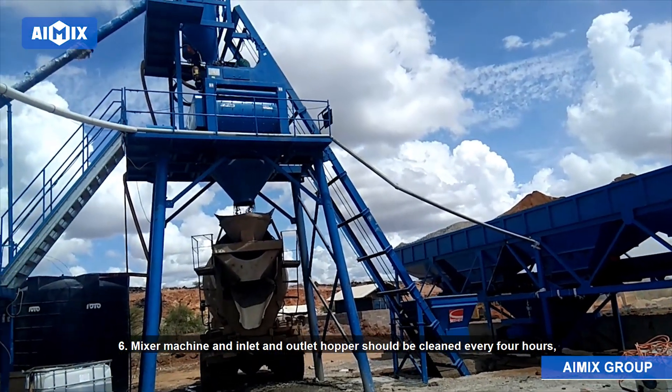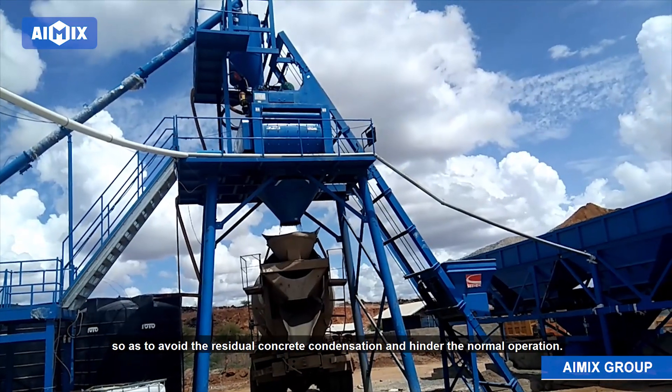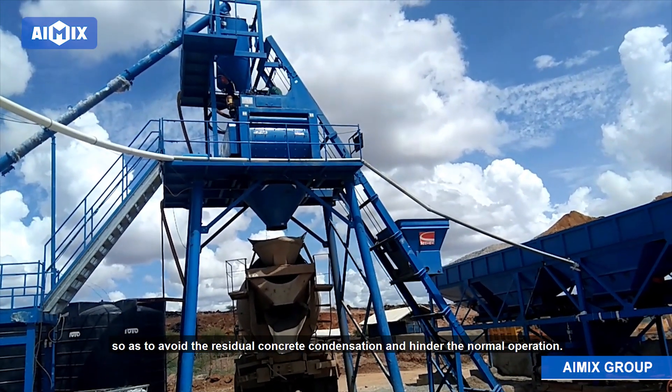6. The mixer machine and inlet and outlet hoppers should be cleaned every 4 hours, so as to avoid residual concrete condensation and hindrance to normal operation.